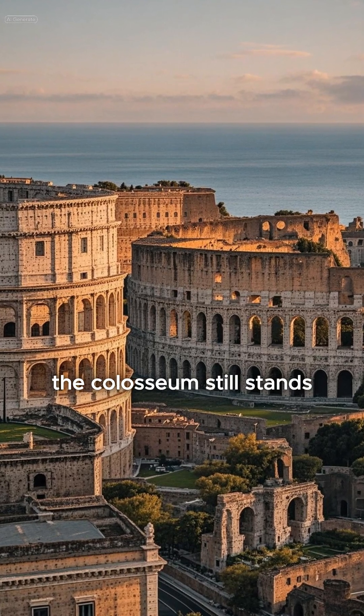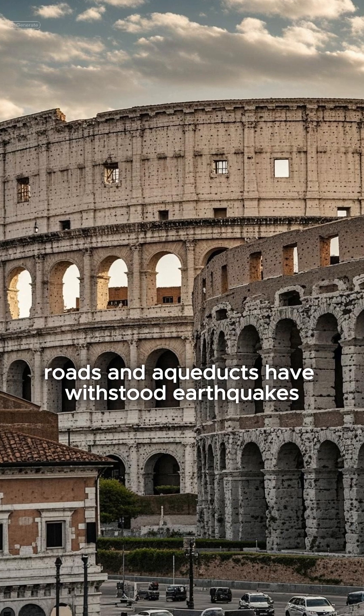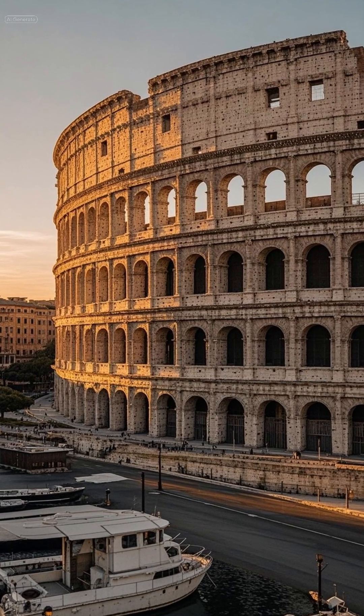The Colosseum still stands. So does the Pantheon. Roman harbors, roads, and aqueducts have withstood earthquakes, floods, even centuries of war and time. What's their secret?